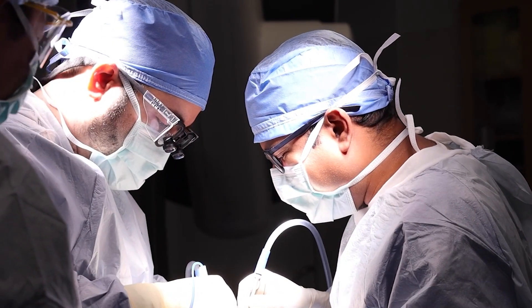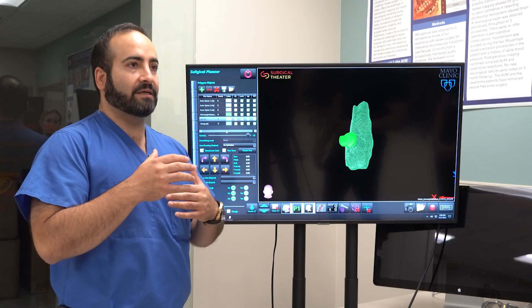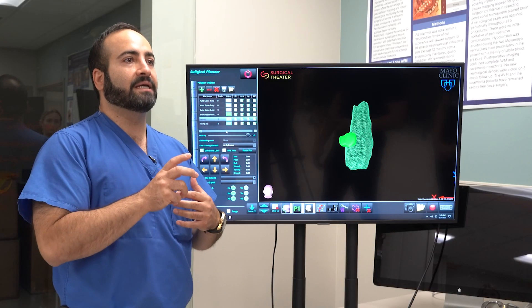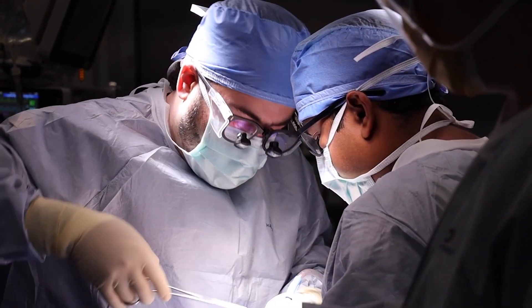He adds this helps give surgeons more confidence and helps eliminate some of the guesswork. You see, in relation to that imaging, how big it is on your screen. So you take out just what's on your screen — nothing more, hopefully nothing less.